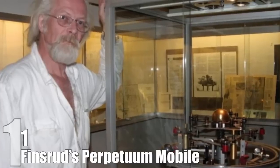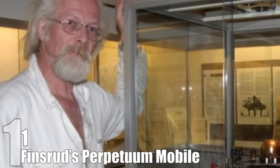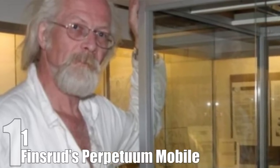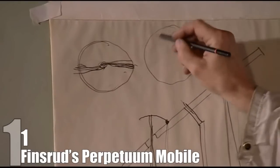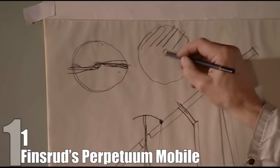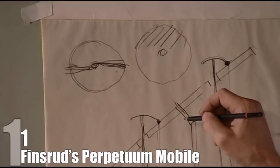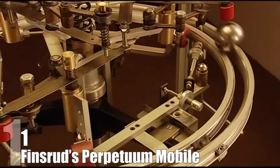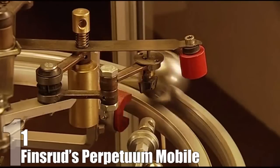Number 1: Finsrud's Perpetum Mobile. A lot of these proposed machines are fairly simplistic and use a minimum amount of parts. On the other end of the spectrum is a supposed perpetual motion machine by Norwegian sculptor and mathematician Rydar Finsrud. It's a complicated system that uses a wheel, magnets, and pendulums. Its system ensures the wheel is always dipping, so the ball, which is pulled by magnets, is always rolling around the track. Supposedly, during tests done over the course of three days, the ball maintained a constant speed measured to 1/25th of a second.